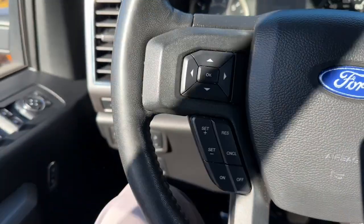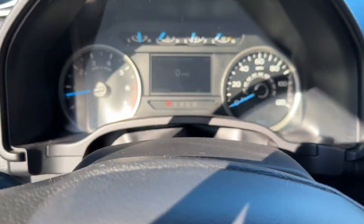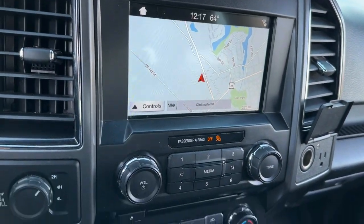Keyless entry, fog lamps, remote engine start, chrome wheels, satellite radio, heated mirrors, backup camera, aluminum wheels, trailer hitch, heated front seat.